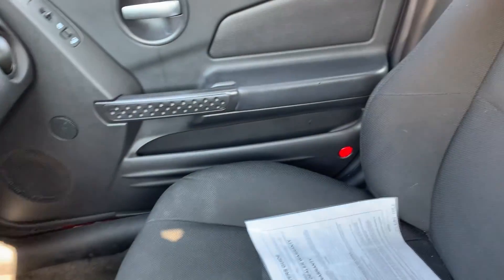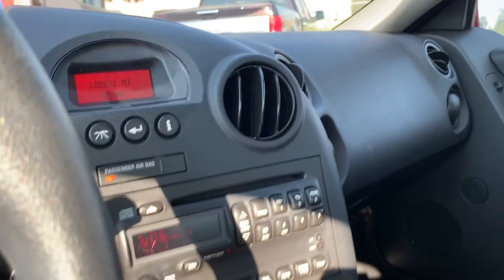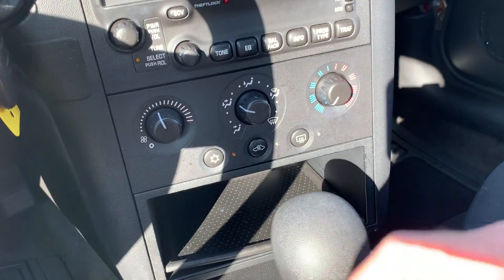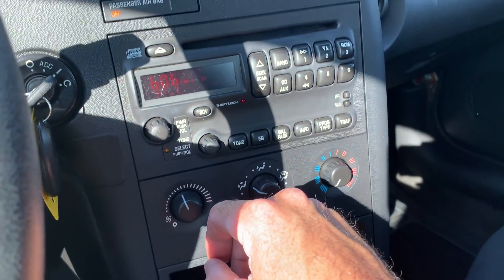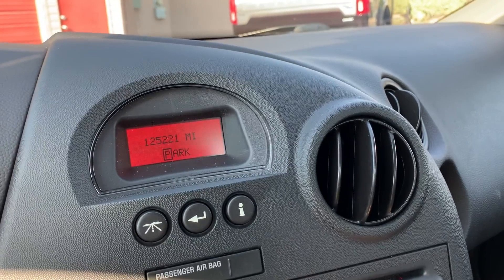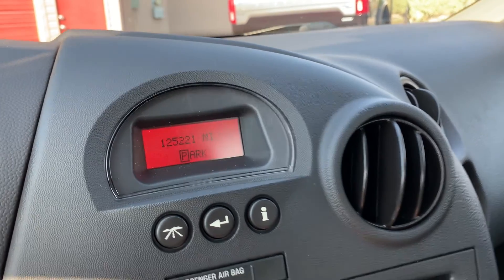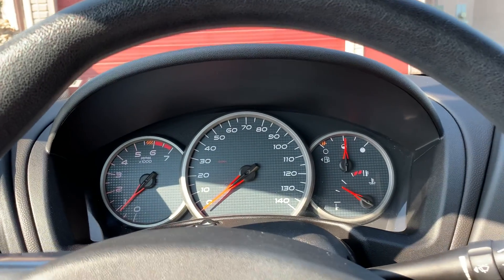Go ahead and hop in. Alright, I'm gonna go ahead and turn this fan down. This air conditioning is working very well. You have your stereo with AM, FM, and CD as well. Up here you'll see that it has 125,221 miles on this vehicle. And as we come over here, everything is working perfectly.